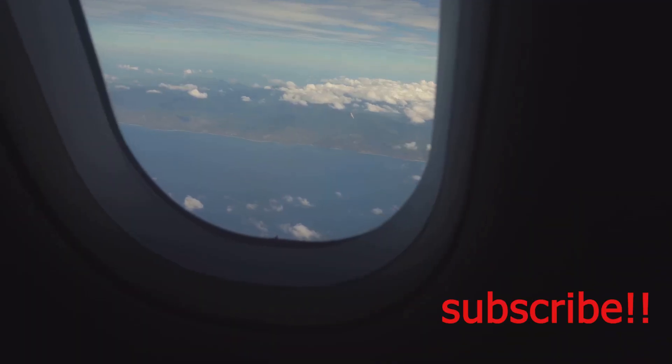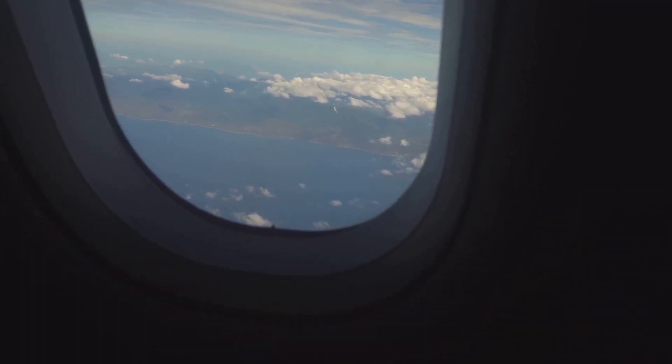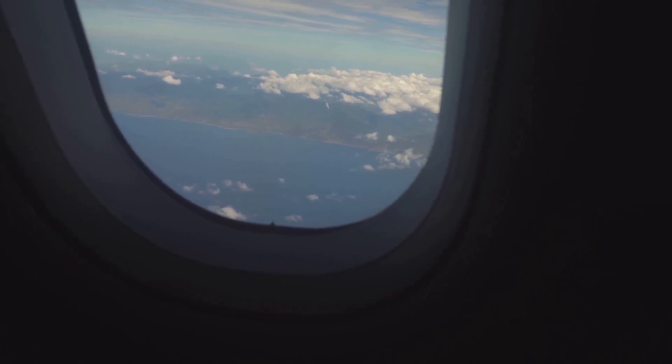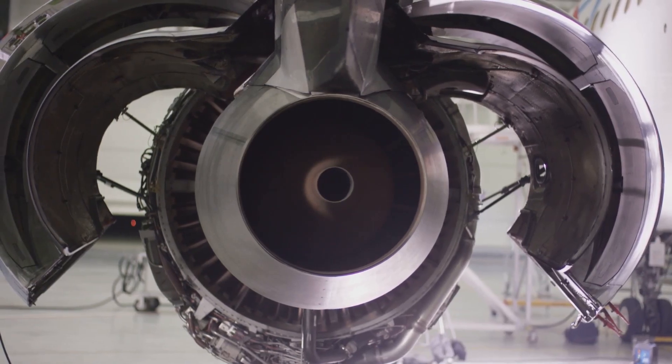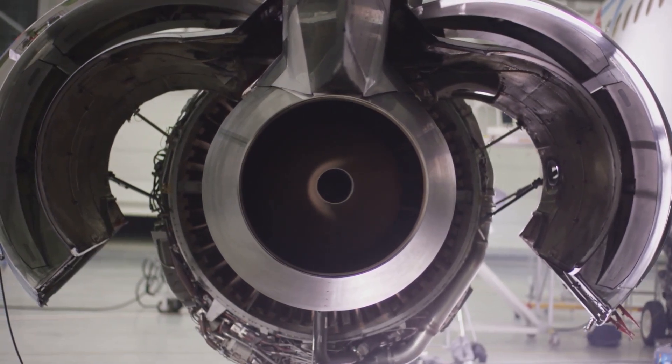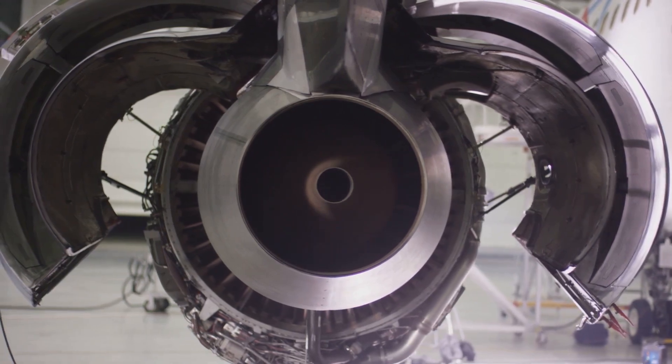These metal birds, weighing hundreds of tons, seem to defy gravity as they carry us across continents and oceans, bridging the gaps between cultures and economies. But behind their sleek exteriors lies a complex symphony of systems working in perfect harmony, from the powerful engines to the sophisticated avionics.